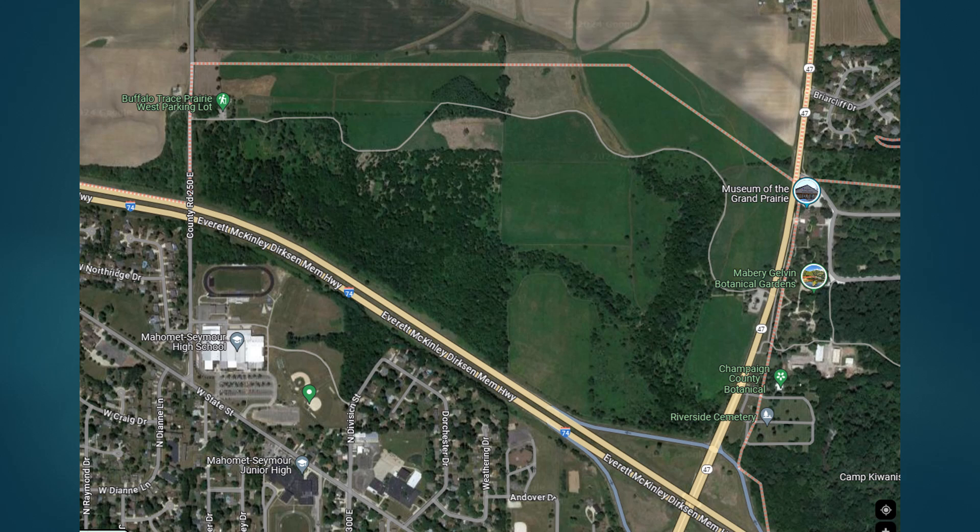Zooming in on the area west of the road and north of the interstate, this outlined region is Buffalo Trace Prairie. On the west side, just in from the parking lot where the arrow points, this is a county park and they have planted rows of pollinator flowers. That's where I was finding the bumblebees. I believe these flowers are meant to be seed beds for seed stock for the area.